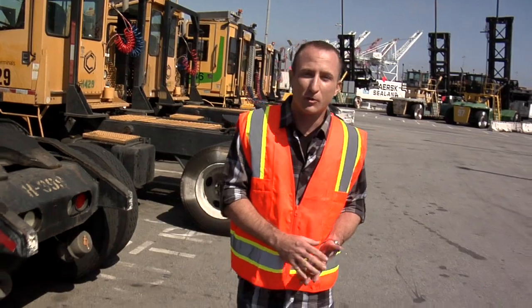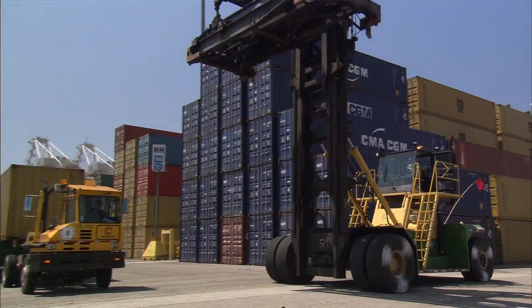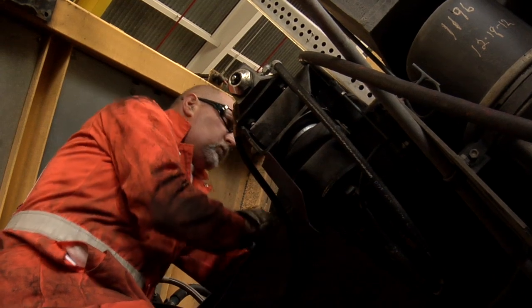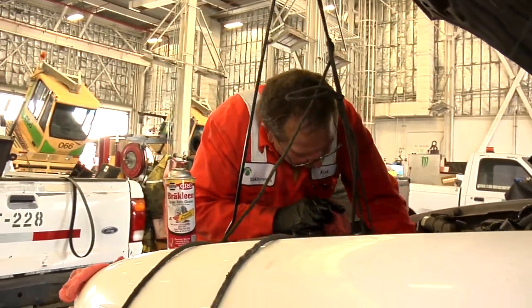Hi everyone, welcome to Pulse of the Port. I'm your host, Sean Horish. As you can see behind me, it takes a lot of mechanized muscle to move countless containers coming in and out of SSA Terminal's PRA facility. What you may not know is that SSA owns its own equipment and has an on-site maintenance division to keep it all running smoothly.